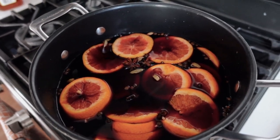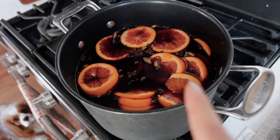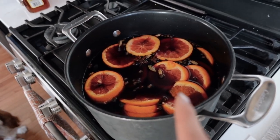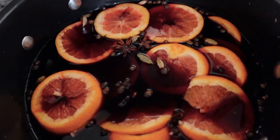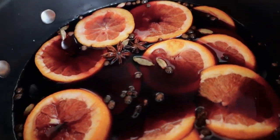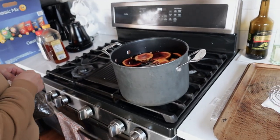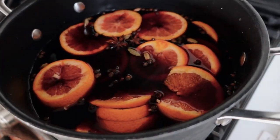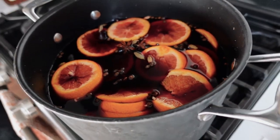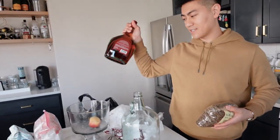So we're going to boil it. What's in it right now? We have Merlot — like a bucket of Merlot basically — blood oranges, cardamom, cinnamon, star anise, cloves, allspice, and we need to put honey in it. About a third cup of honey. And brandy — we haven't put the brandy in yet but we will.